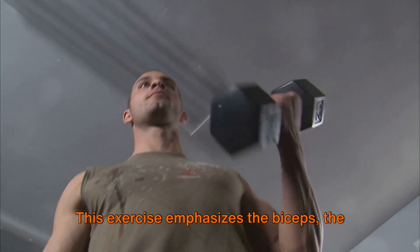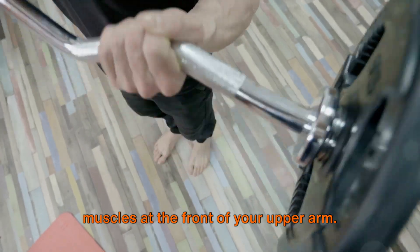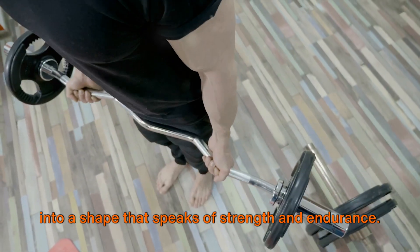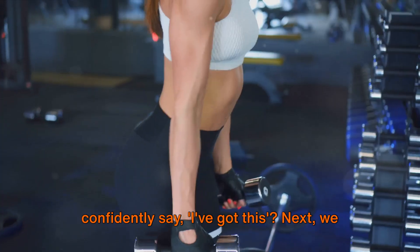Let's begin with arm curls. This exercise emphasizes the biceps, the muscles at the front of your upper arm. By lifting weights with control and precision, you can sculpt those biceps into a shape that speaks of strength and endurance. And who doesn't want arms that confidently say, 'I've got this?'